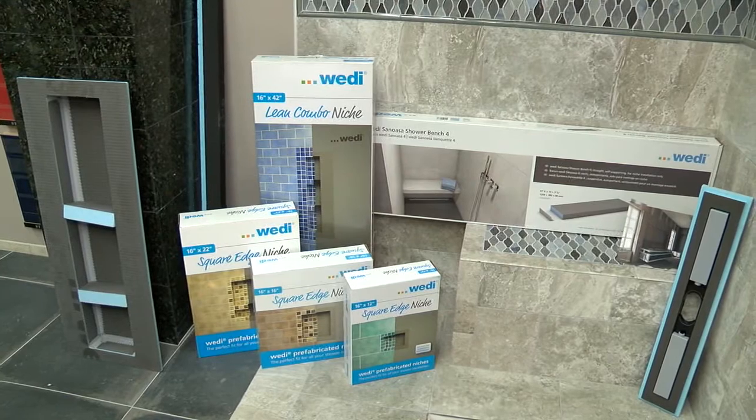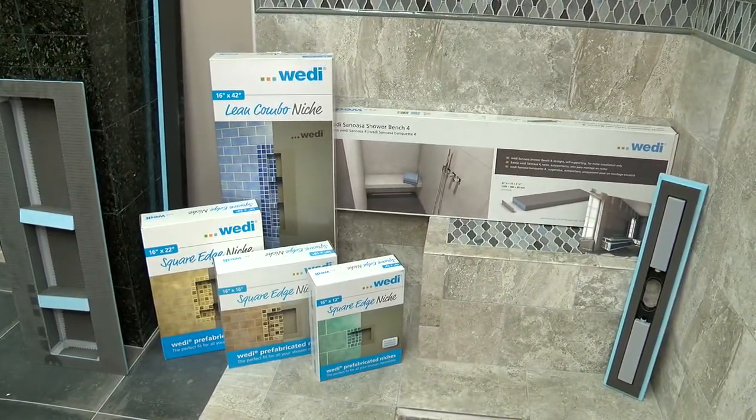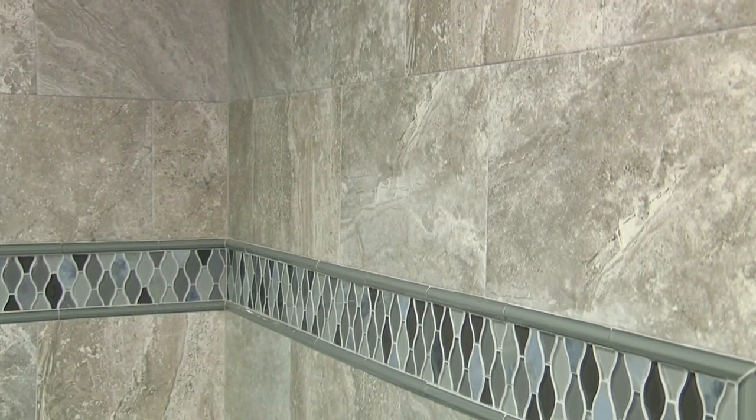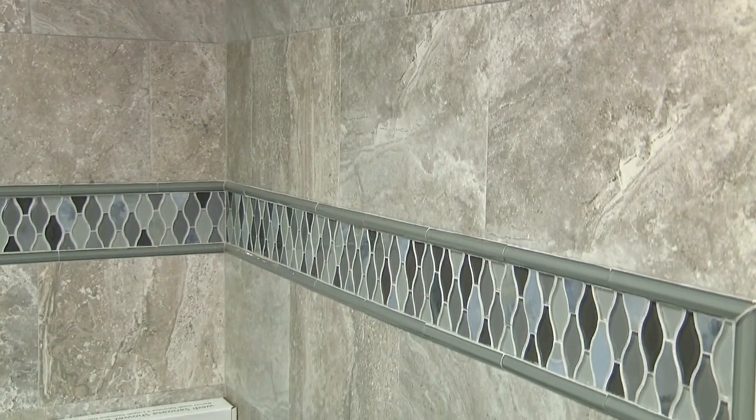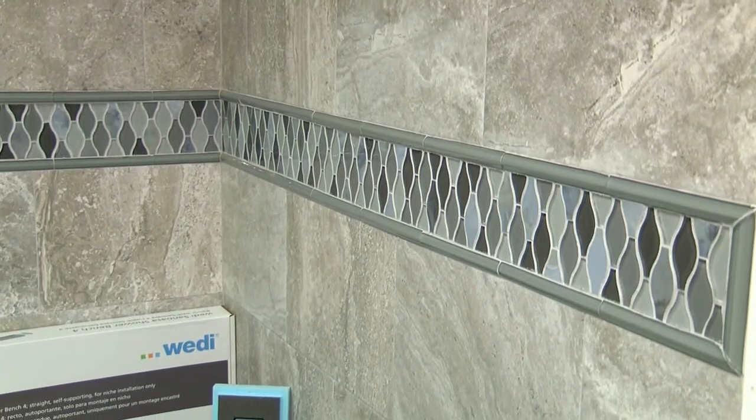We are back on location in the beautiful Tampa showroom of Gulf Tile and Cabinetry with one of our Tampa Bay Home Pros, Lou Piniella. We've been diving in, learning more about the manufacturers they're using here, why it's unique, and why homeowners need to come here when it's time to start thinking about remodeling or constructing their home for the first time. Today we're pulling the hood up and talking about a pretty unique product.